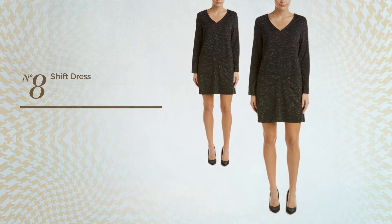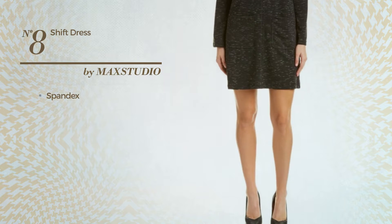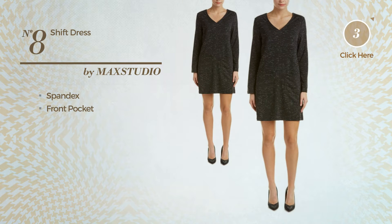Number eight: a panel shift silhouette dress produced with spandex. This dress includes front pockets. Available just in this color.